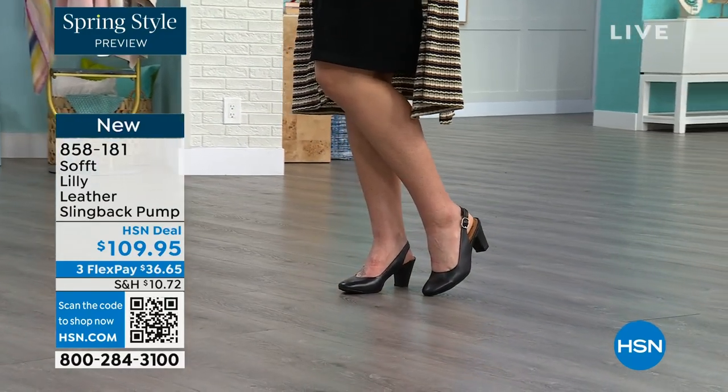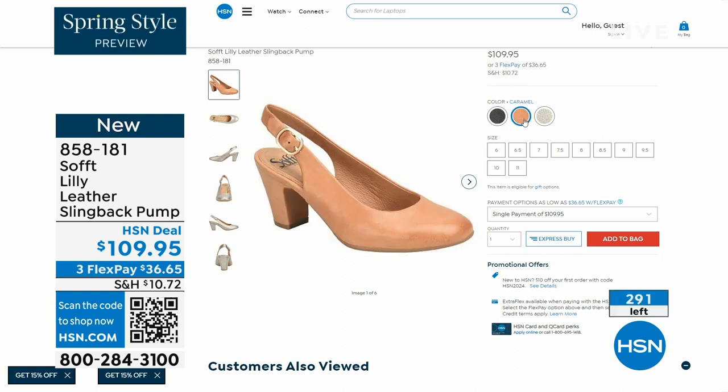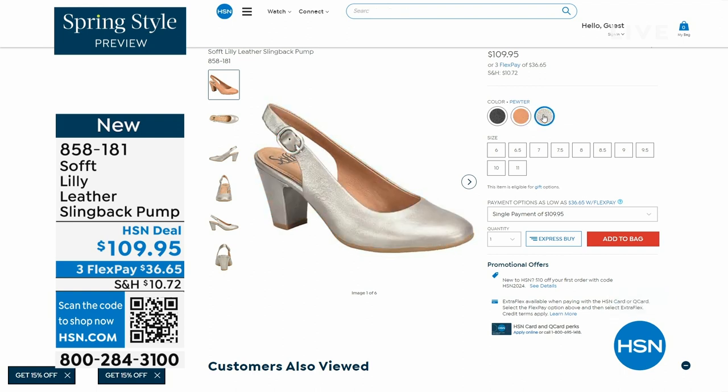Now we only have fewer than 300 of these. This is your classic workwear anywhere shoe. If you need a great heel that's not too high, this is it. I always say anything less than three inches high is something you can really do a lot of walking in. Enjoy these — 858-181 is the item number on those.